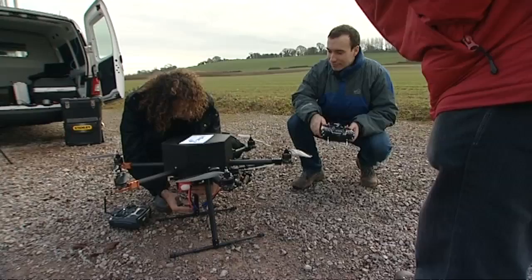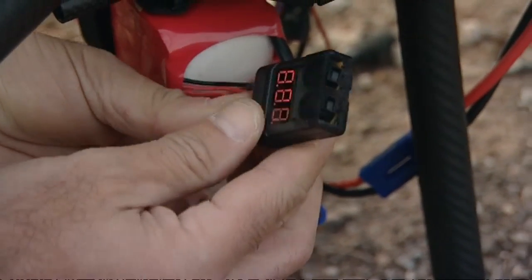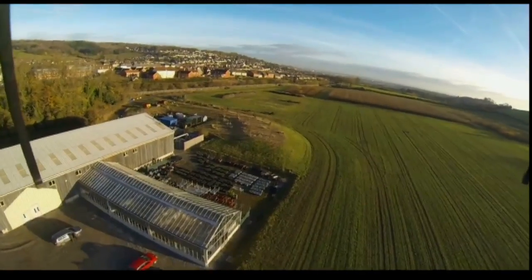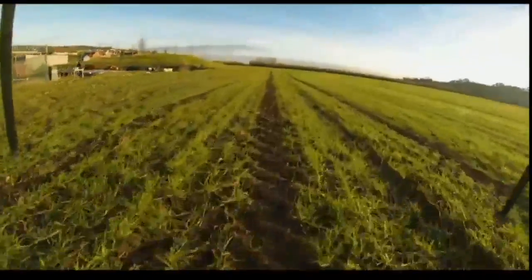The Bristol team are still tinkering with the drones, which they hope to take out to Fukushima next year. The kit on board can stream back radiation data in real time. And because they fly low, they can measure the radiation in greater detail.